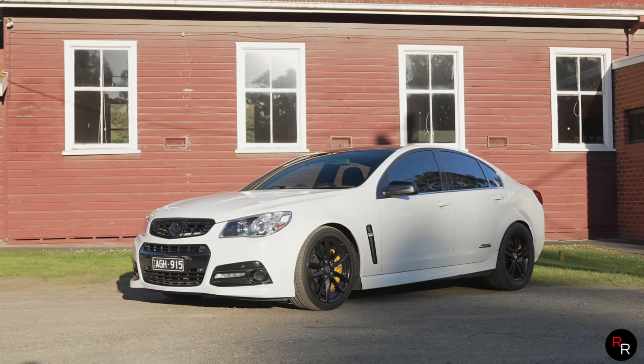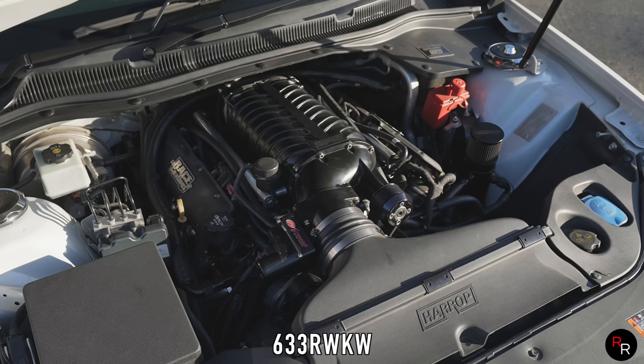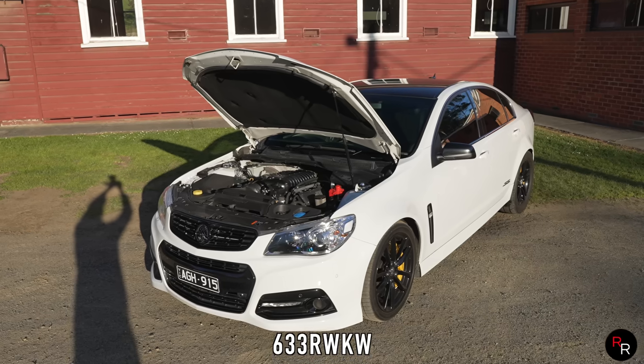Welcome back to another Ross Reviews. Today we are back in Melbourne again with Brett, and we are in the daily. We're out of the VX and in the daily — and I can't believe we call this the daily because what is this? 800 horsepower? VF 850 — 850 at the wheels.